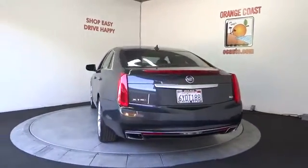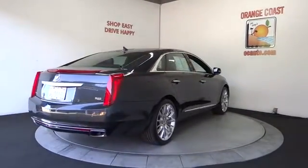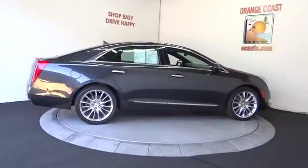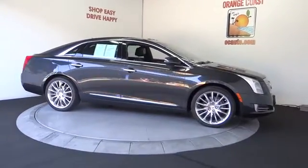Power passenger seat, traction control, lane departure warning, steering wheel audio controls, remote engine start, keyless entry, stability control, navigation system, backup camera, anti-lock braking system, moonroof, Bluetooth.